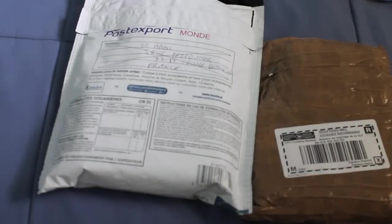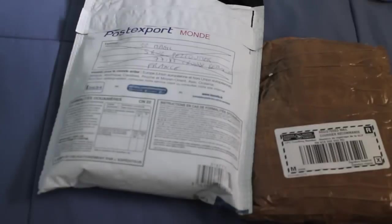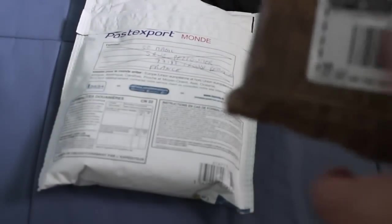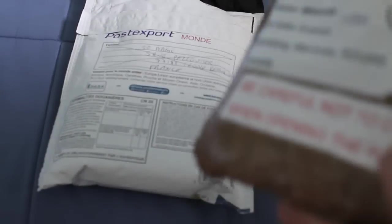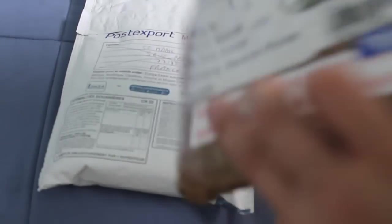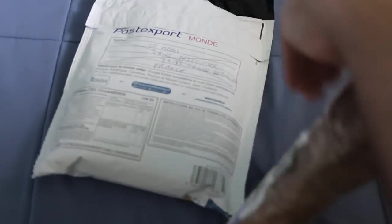Hello everyone, this is VigilSafe32 back again, and I'm starting a new week off right with packages. This one is from a Facebook friend - a small trade. Look at how they completely wrapped the whole thing in packing tape. Very interesting. Let's see what we got in here.